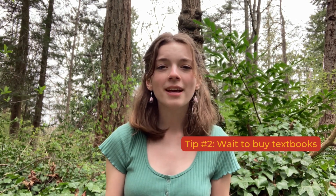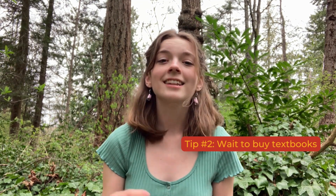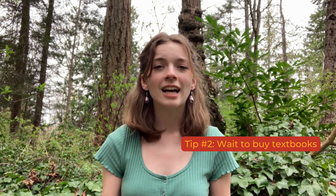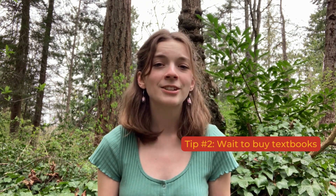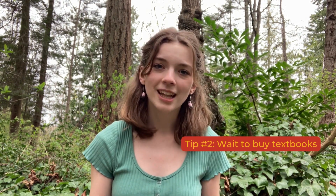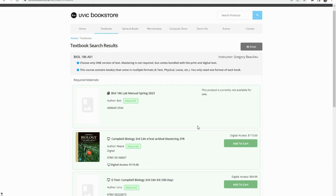Another thing I would recommend is to not buy your textbooks until after the first class, unless you have an assigned reading before classes start or you just want to get a head start. Professors will usually tell you on syllabus day whether they'll be using the text or not, and then you can make a decision on whether you need to buy it. The trade-off with waiting is that if you buy them early, you can avoid the lines. If you want to check out the textbook list in advance, visit the UVic bookstore's web page.